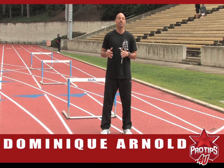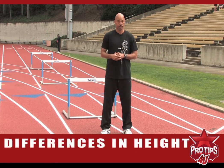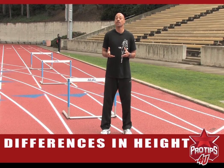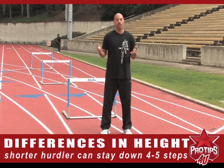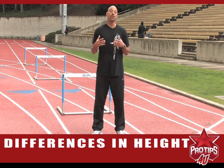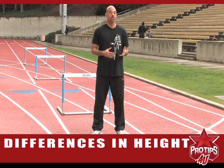I'm going to talk about the differences in the starts between the taller hurdlers and the shorter hurdlers. The first thing we need to understand is with a taller hurdler, you've got to stand up quickly to set up to go over the first hurdle and set your pattern up. As for the shorter hurdler, he can stay down for about four to five steps. Throughout this video, I'll demonstrate the differences. As you'll notice, the shorter hurdler's hips stay lower longer than the taller hurdler's to set up for the first hurdle.